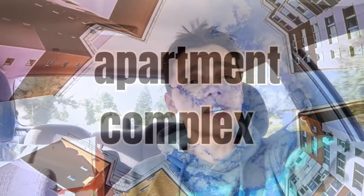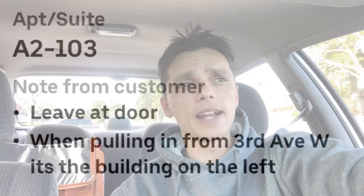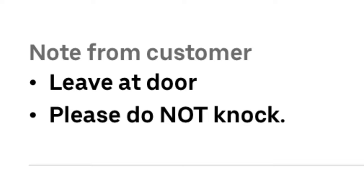Apartments could be a nightmare for a delivery driver, so customer notes can sometimes save you. Check the customer notes when you're on your way to the delivery address. Be aware that the GPS at apartment complexes will not always take you to the proper building. When you're entering an apartment complex you want to be looking at the apartment number, the building number or letter, and the building address so you can find your way to the proper spot.